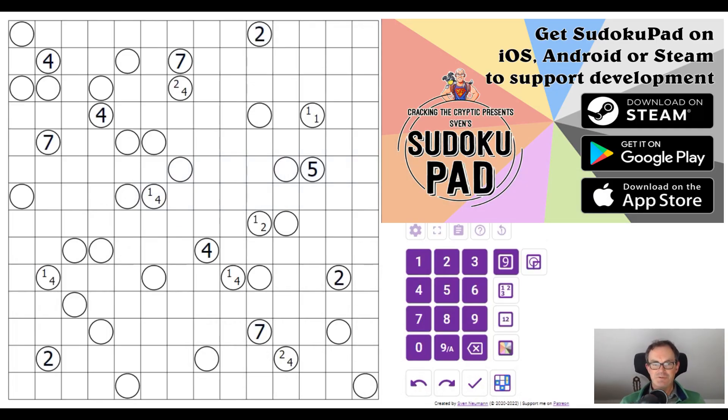Hello and welcome to a special edition of Cracking the Cryptic where today we're going to be taking a look at the puzzle on the screen, which is called Tapper Sudoku. Thomas Snyder is going to be taking a look. If you don't know Thomas's name, let me fill you in: Thomas is the three-time world sudoku champion and also the former world puzzle champion.